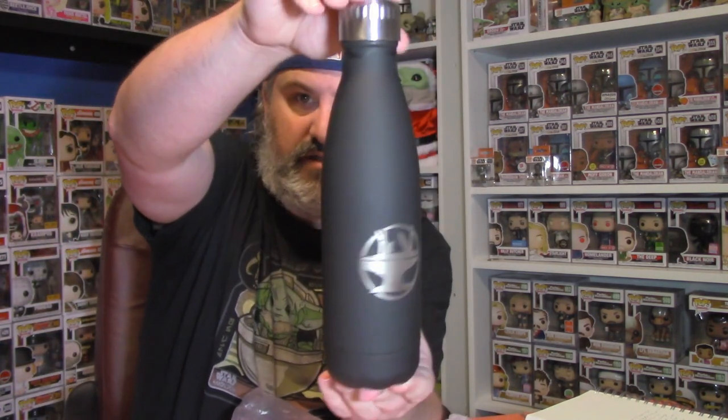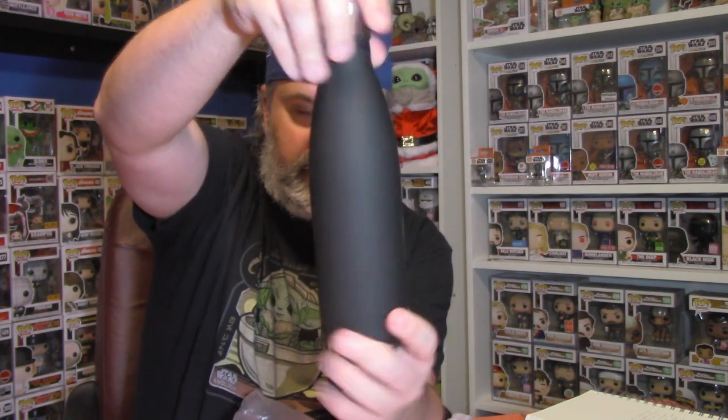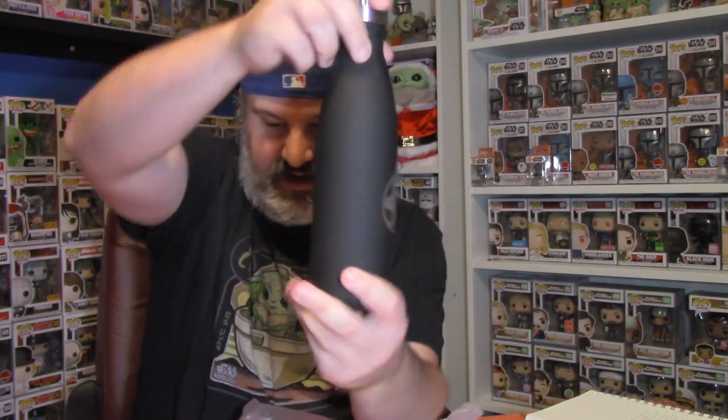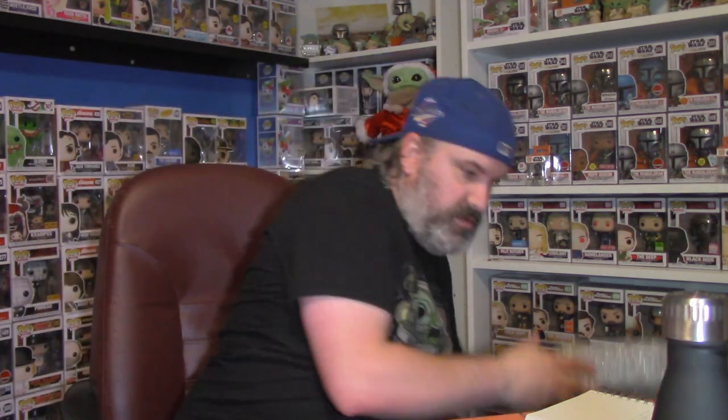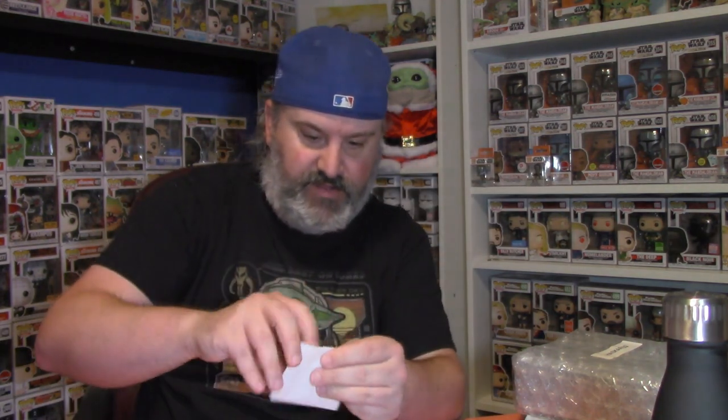Next up I believe this is the water bottle — yes, it looks just like that one earlier in the showcase. It is a Swell-style water bottle with the Hacksmith Industries logo on it. Fantastic. Water bottles get used a lot in this house so that will get lots and lots of use.